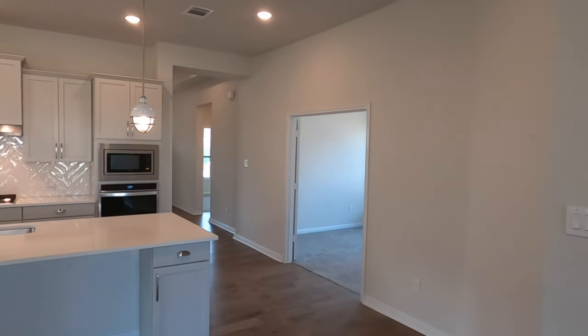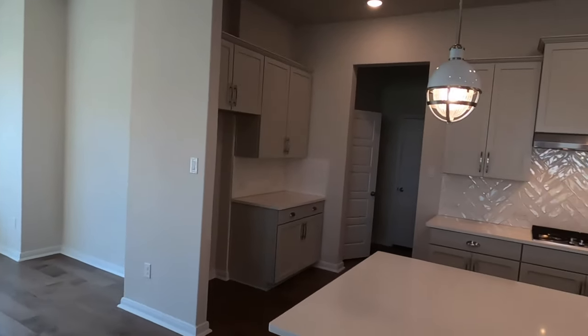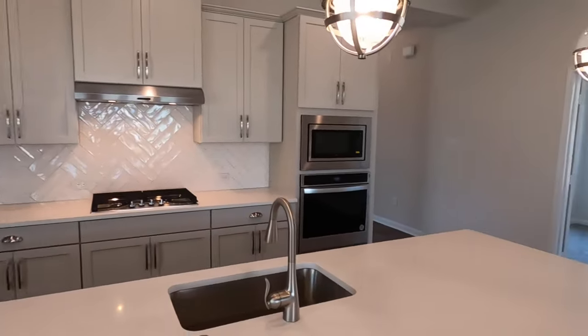One last look at the main living space. That's going to do it for the tour of this Coventry home built in the wonderful community of Esperanza. My clients just closed on it yesterday, so I wanted to do this one last video tour for them so they can share it with their friends and family and showcase what they just did. I'm happy to do these final wrap-up videos.